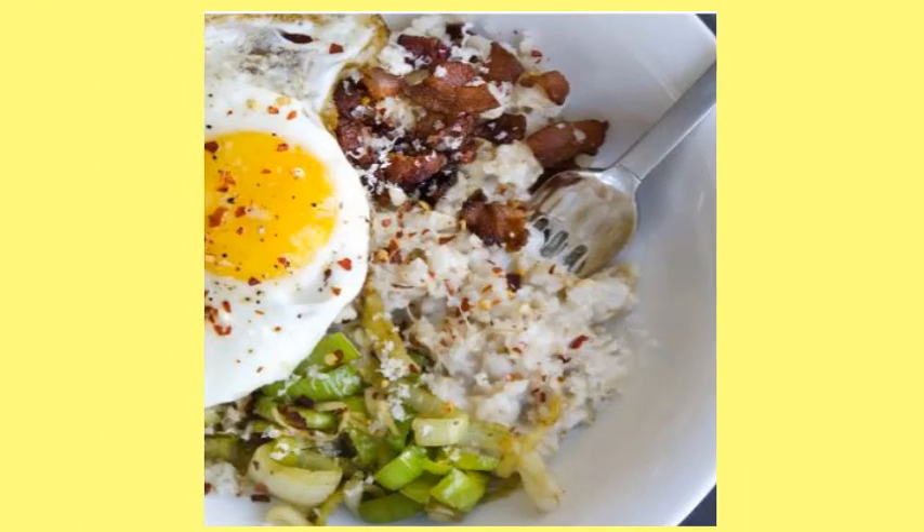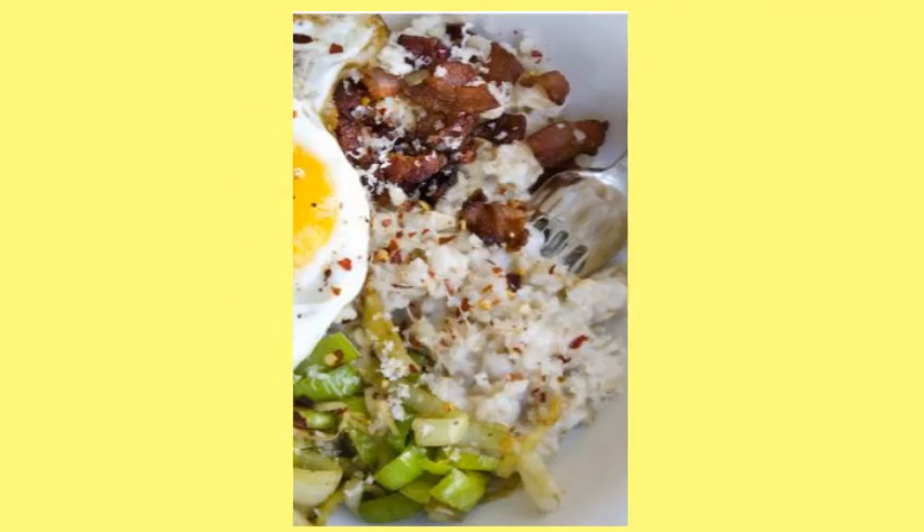This post is sponsored by American Egg Board, one of our favorite partners — because eggs.